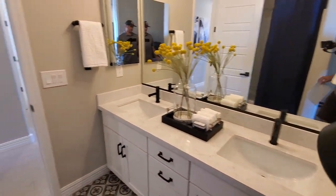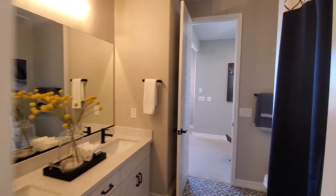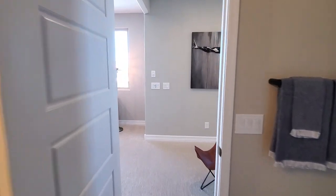The upstairs bathroom is jack-and-jill-ish with a tub. It's interesting — it kind of opens into two hallways. Let me head back so you guys know where we were at.